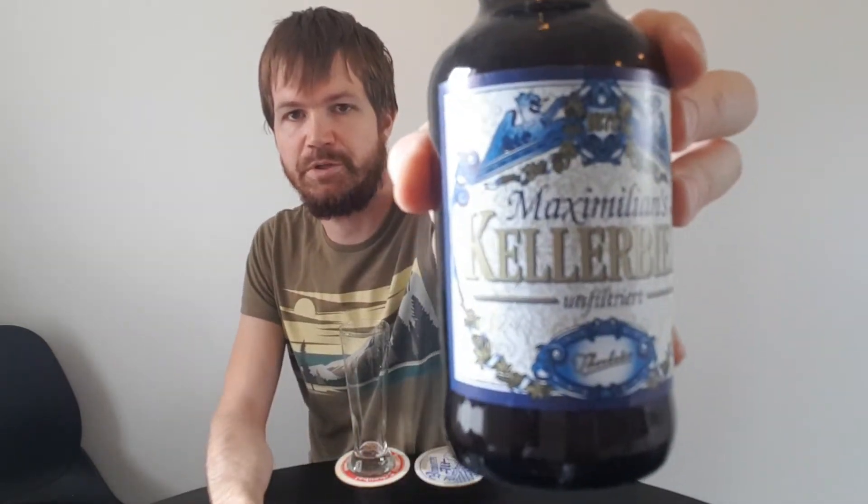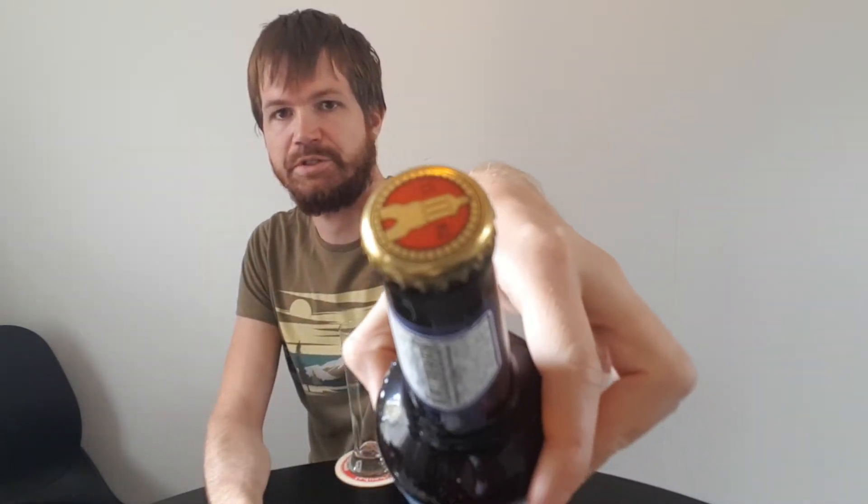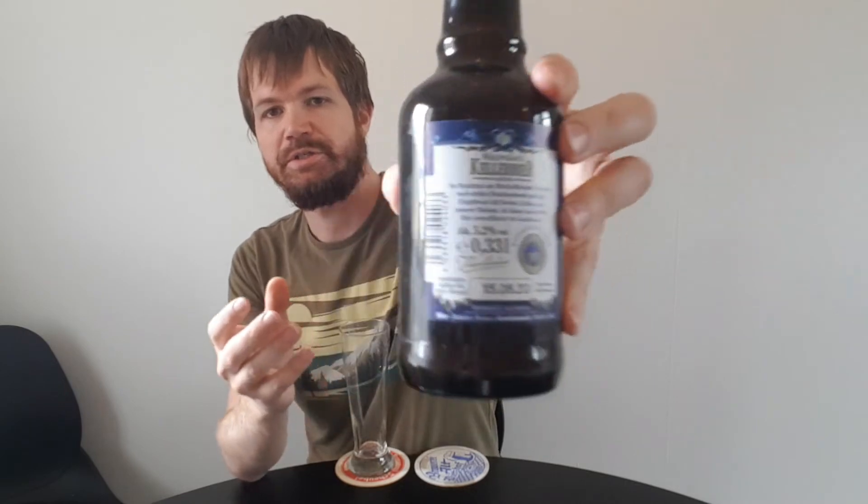Here is the top label, here is the main label, here is the crown cap, and here is the back label. I'm going to give you the information on that later on.